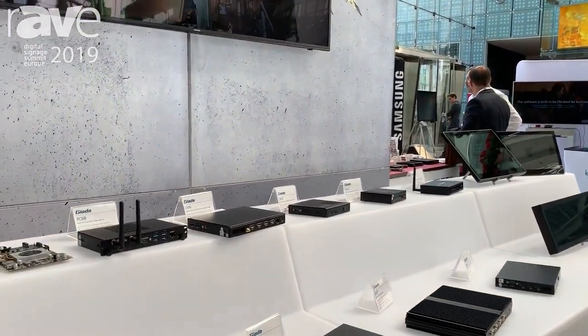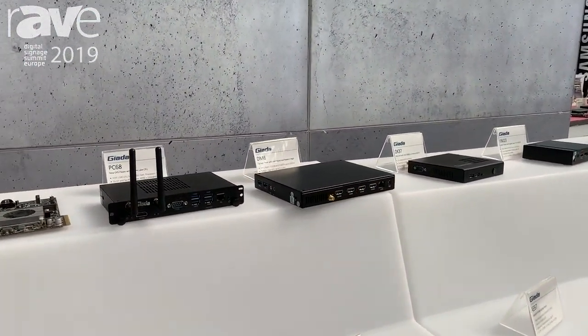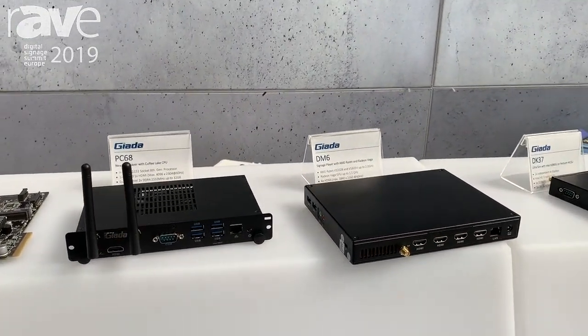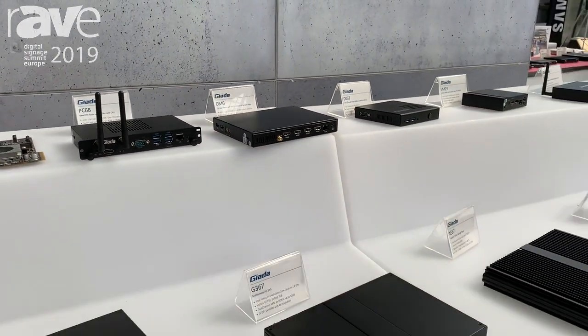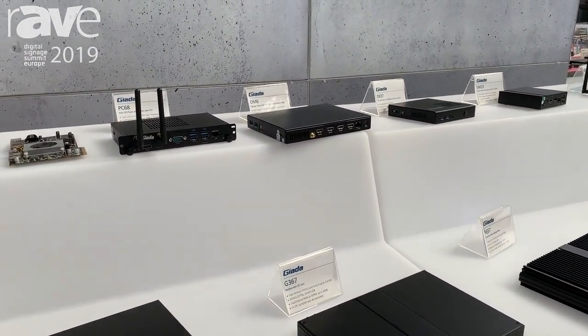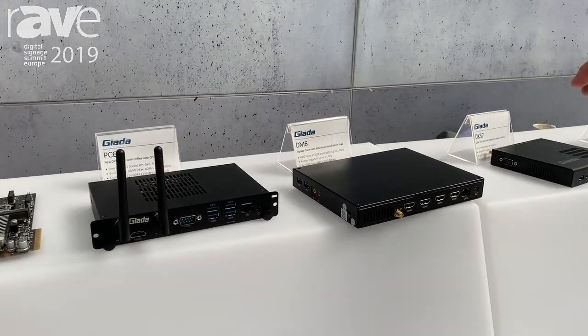Today I will show you some new products that we are going to show here. We have a whole range of digital signage players from Giada, and I want to pick two new products that we just recently launched.